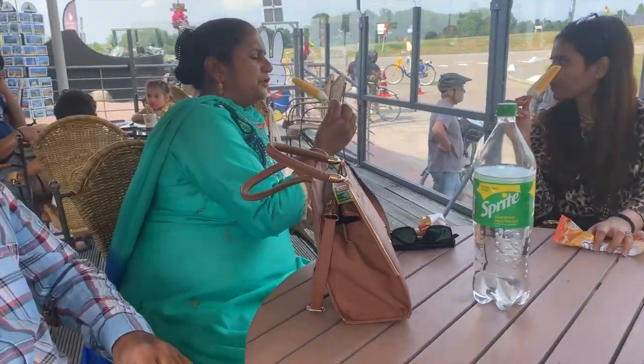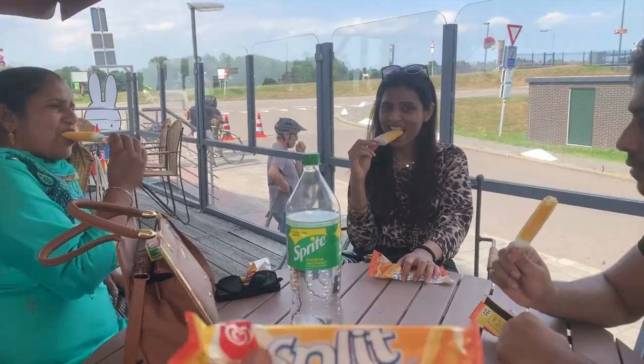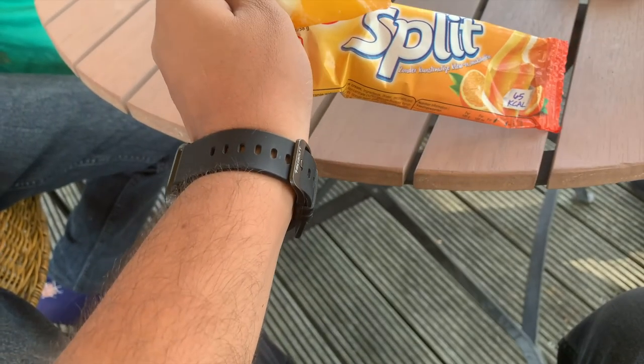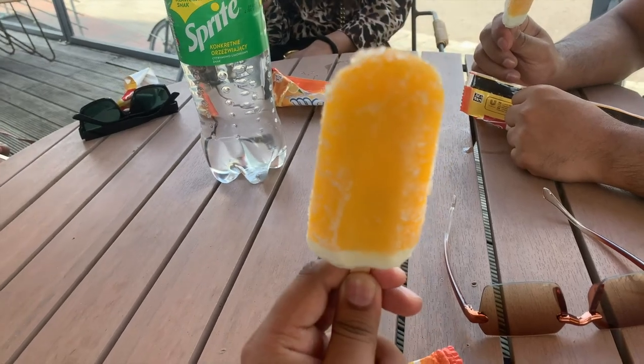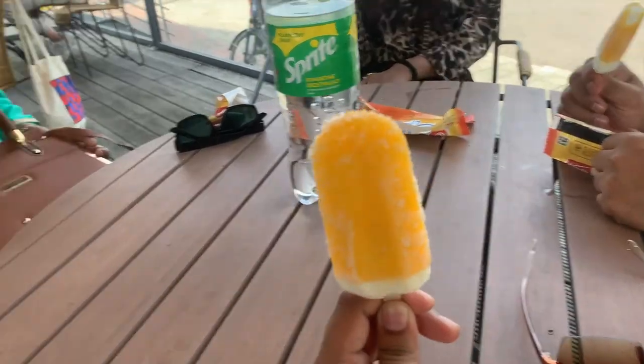We are sitting here in a restaurant and eating ice cream. We have bought a kulfi which has orange flavor — let's check how it tastes. This is an orange flavor kulfi. We bought it for 1 euro 25 cents. It has a taste from India — it is not so sweet but it is good in taste.